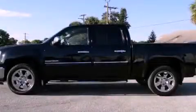This is a 2010 GMC Sierra 1500. It has what you need for work as well as what you want for play. It has a 5.3-liter 8-cylinder engine and a 4-speed automatic transmission.